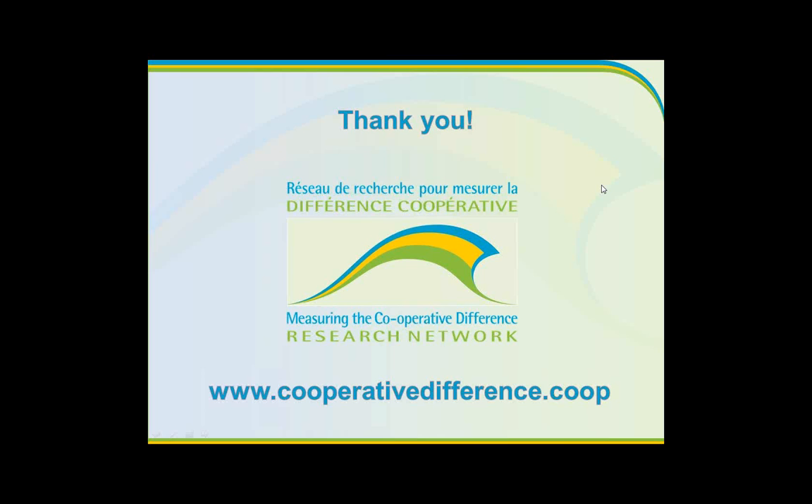Thanks very much to all of you. We are at time, so I want to graciously thank all of the presenters who did a phenomenal job, and thank everyone who joined and submitted questions. Because this is so popular, we will probably add another one to our series on this theme. Please do visit us at cooperativedifference.coop to find out about upcoming webinars and ways to learn about our research. We've just put out a newsletter you can access from the front page to find out about the different projects underway.